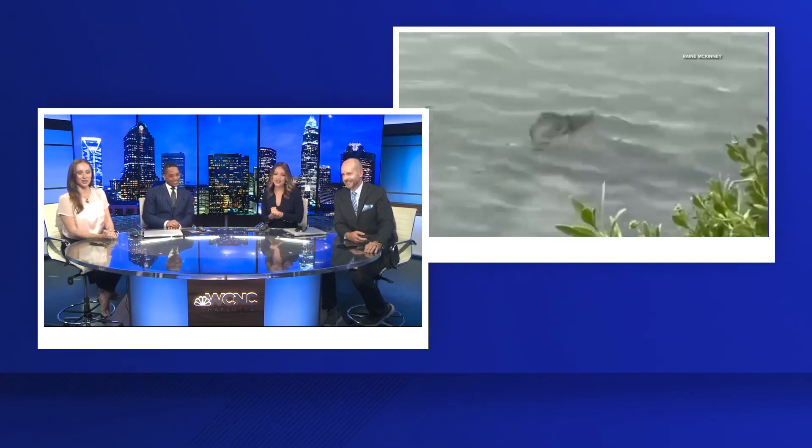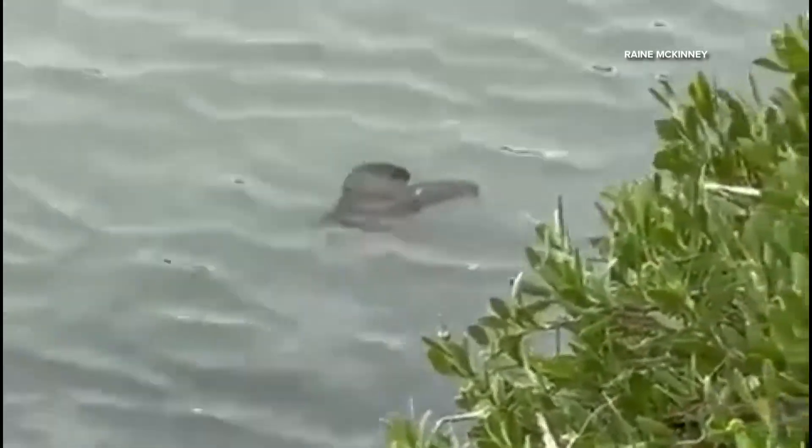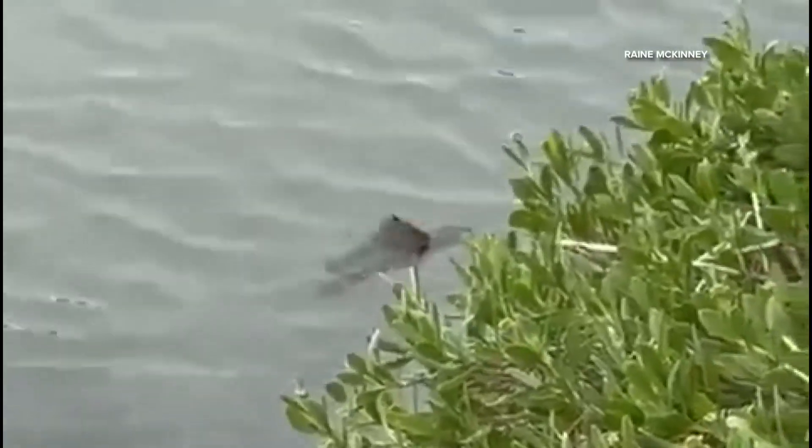Someone at home sent us this video of a strange creature swimming near Pauley's Island, South Carolina — flapping fins, swimming around. We reached out to wildlife experts. Brad is itching to tell us. Go ahead, tell us. I thought it was a cuttlefish.